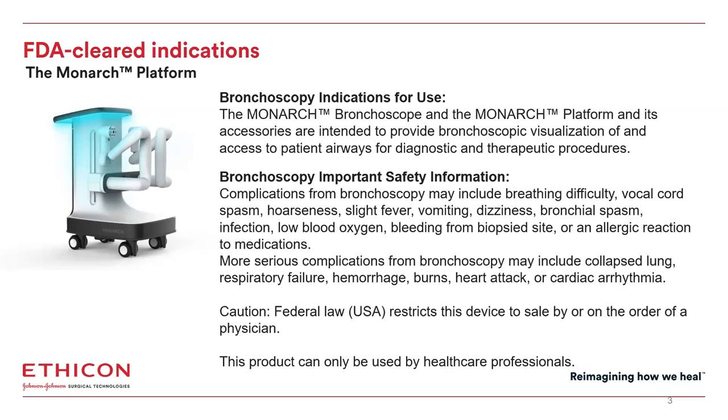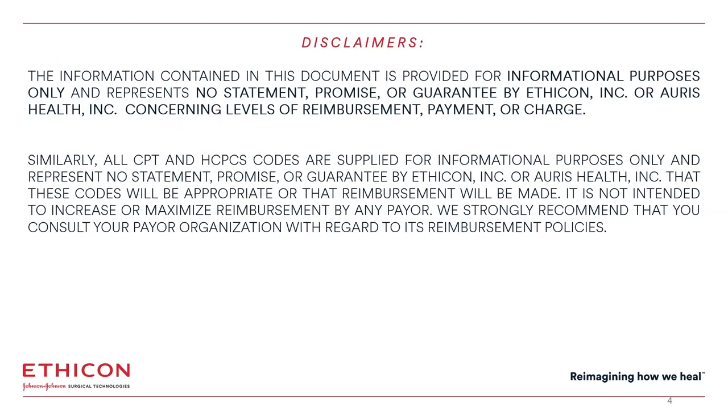This presentation will address bronchoscopy coding, which applies to our Monarch platform. Monarch is indicated for bronchoscopy visualization of and access to patient airways for diagnostic and therapeutic procedures. Please note the safety information on this slide. This presentation is for informational purposes only and does not represent any promise or guarantee by J&J. You should consult your payer organization on coverage and appropriate coding. This information is not intended to recommend coding or make any promises of increased reimbursement.